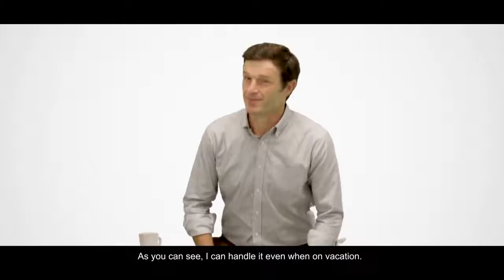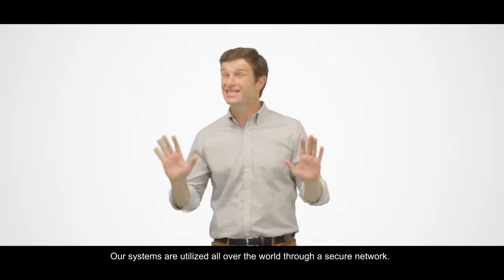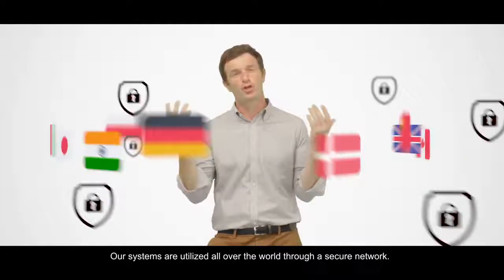As you can see, I can handle it — even when on vacation. Our systems are utilized all over the world through a secure network.